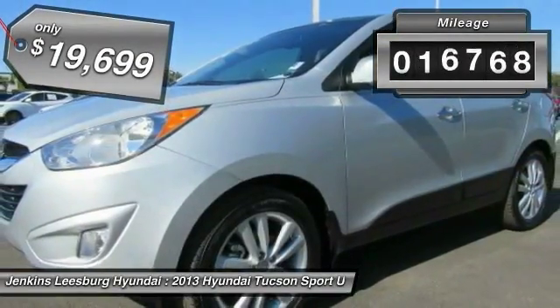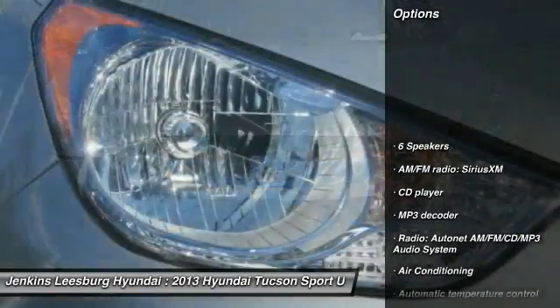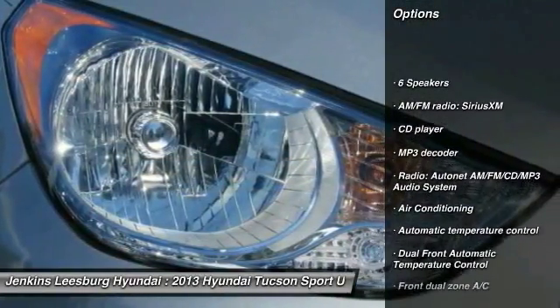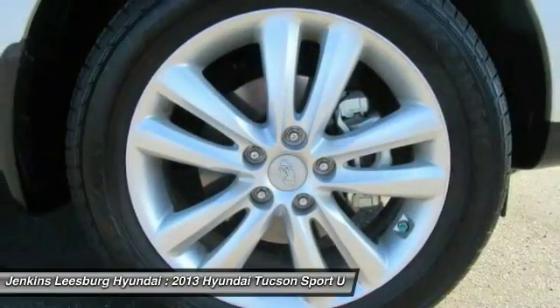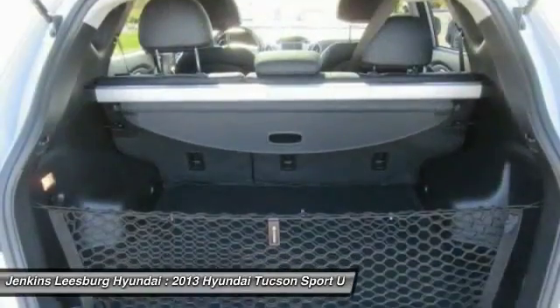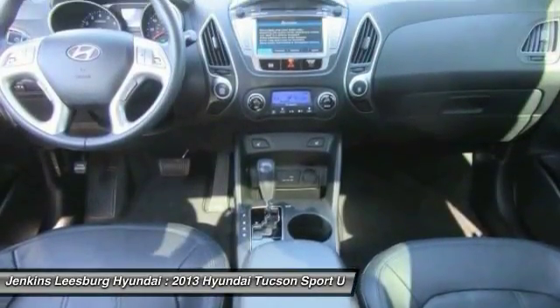This vehicle has less than 20,000 miles. Here are some of this vehicle's great options: stability control, keyless entry, steering wheel audio controls, anti-lock braking system, traction control, air conditioning, dual airbags, Bluetooth, leather-wrapped steering wheel, and power steering.